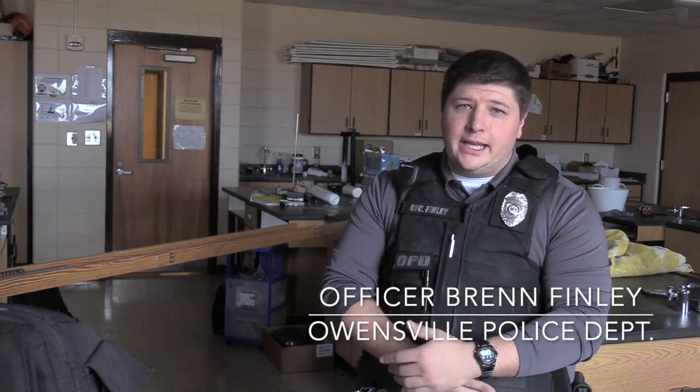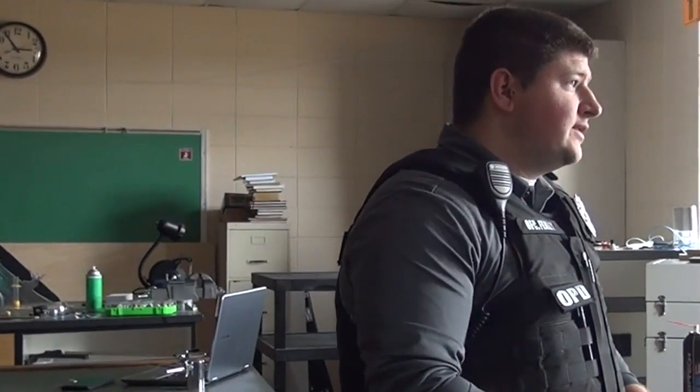I'm Officer Bren Finley with the Owensville Police Department. When someone is trying to gain access to a classroom, they first observe that the door is locked. Then they orient themselves to the fact that the door is locked and try to decide their next plan of action. They try to break the lock, and once the lock is broken, they have access to the classroom.